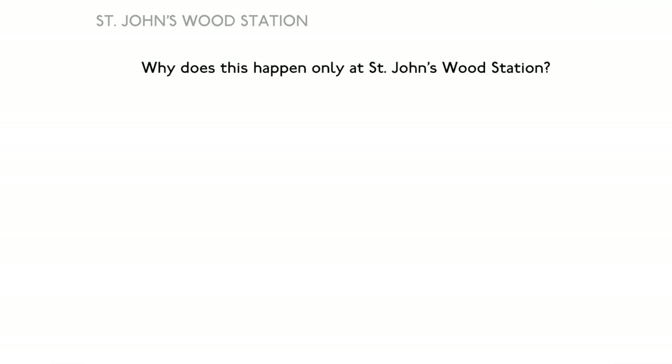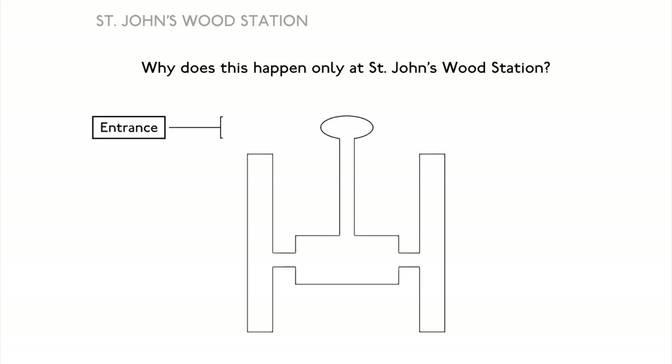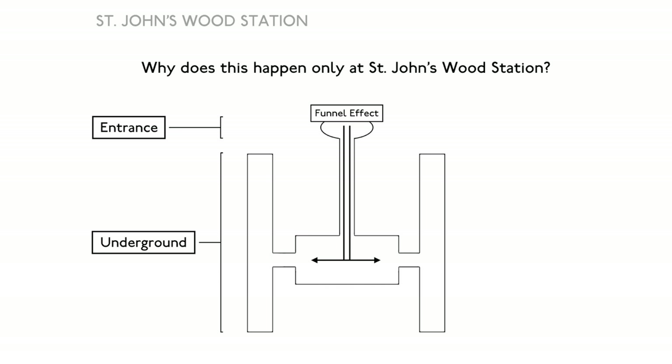You may have noticed that this effect does not seem to happen in most other tube stations. This is due to the way that the St. John's Wood tube station is designed, with a single above-ground entrance which is very small in comparison to the underground areas. The entrance is the only source of air for the underground areas of the station, which causes all the air pressure changes to be experienced through one small entrance. This structure can be referred to as a funnel, and these types of structures experience the funnel effect, which causes the wind and air pressure problem at the station.